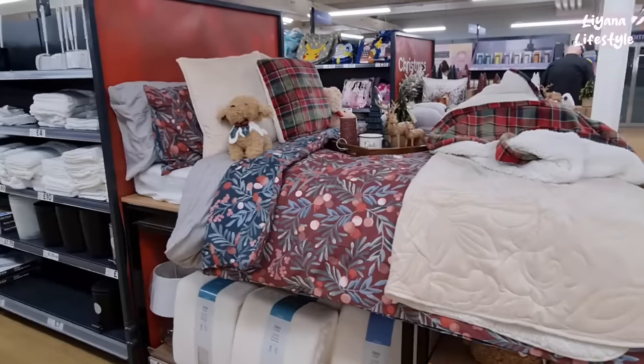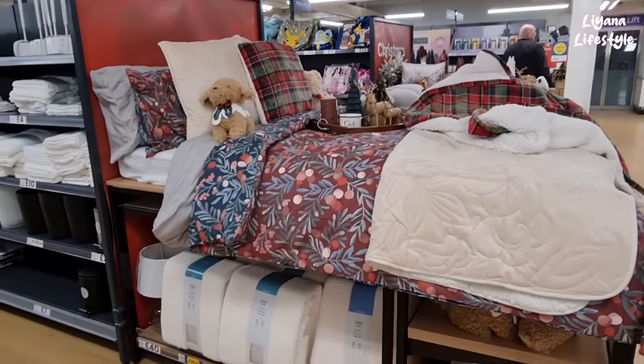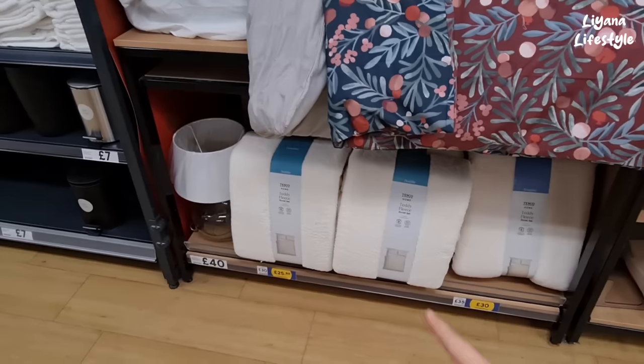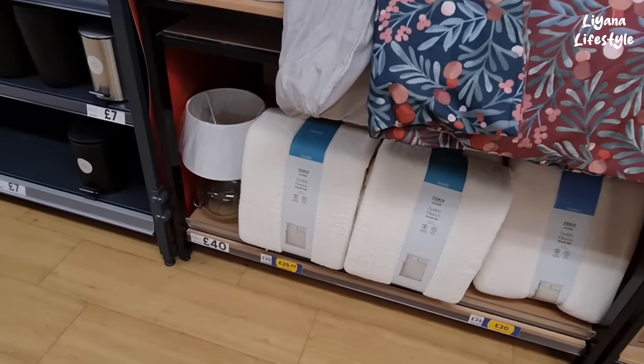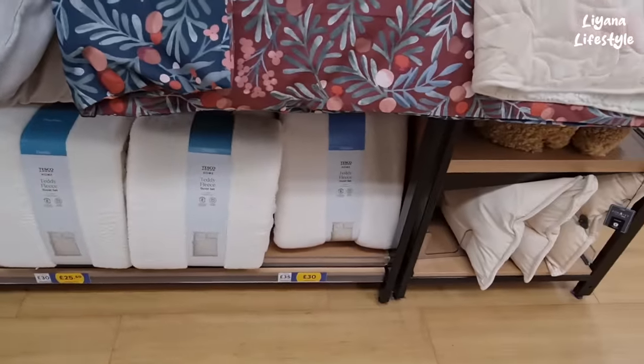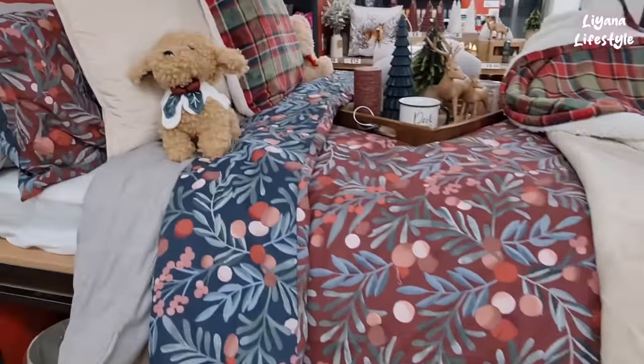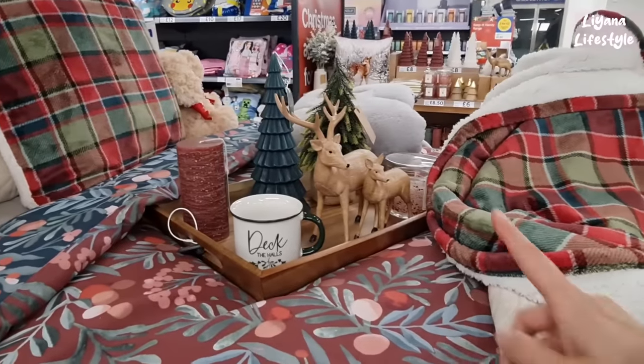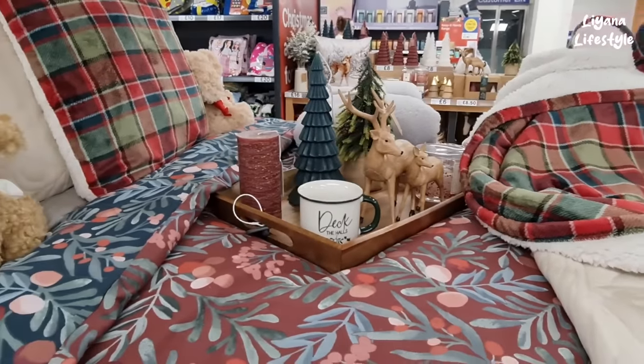Wow, look at the setup on this — they have these teddy fleece duvet sets. £25.50 club price — that's for the double, and £30 for the king. I just love the plush, they're so cute. I need to find where these stags are, and the tray — that's really nice.